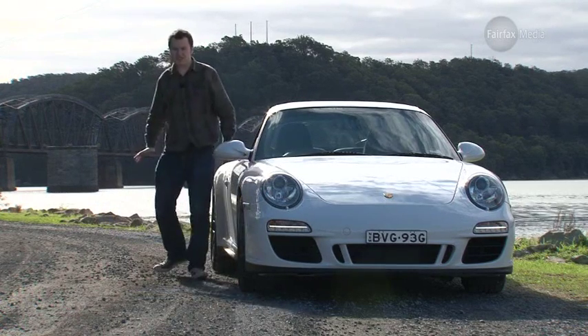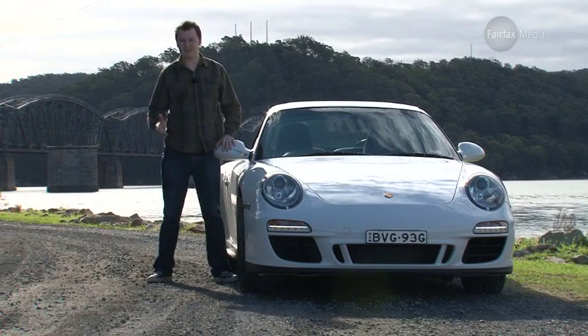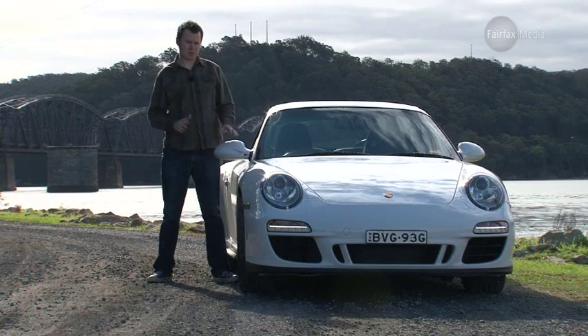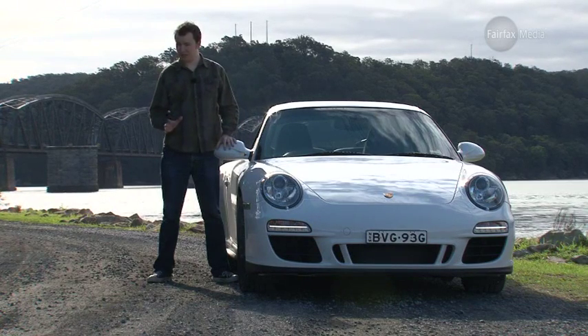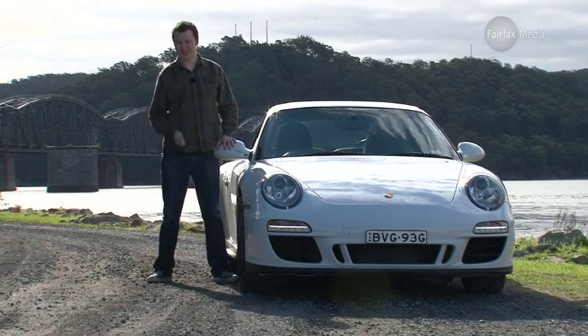So is the GTS a worthy addition to the 911 line-up? The answer is a resounding yes. Even if it does make the catalogue as thick as the Yellow Pages, it slots nicely between the Carrera S and the GT3 to give 911 buyers even more choice — as if they needed it.